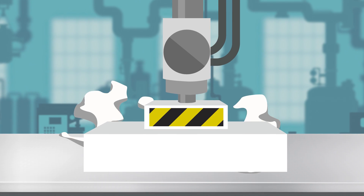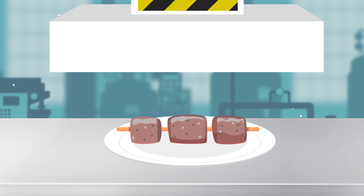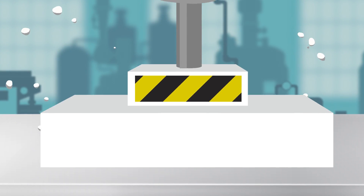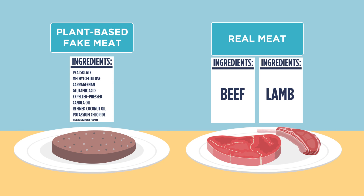No wonder you're confused with what's real. Plant-based fake meat is an ultra-processed, manufactured food — not just meat.